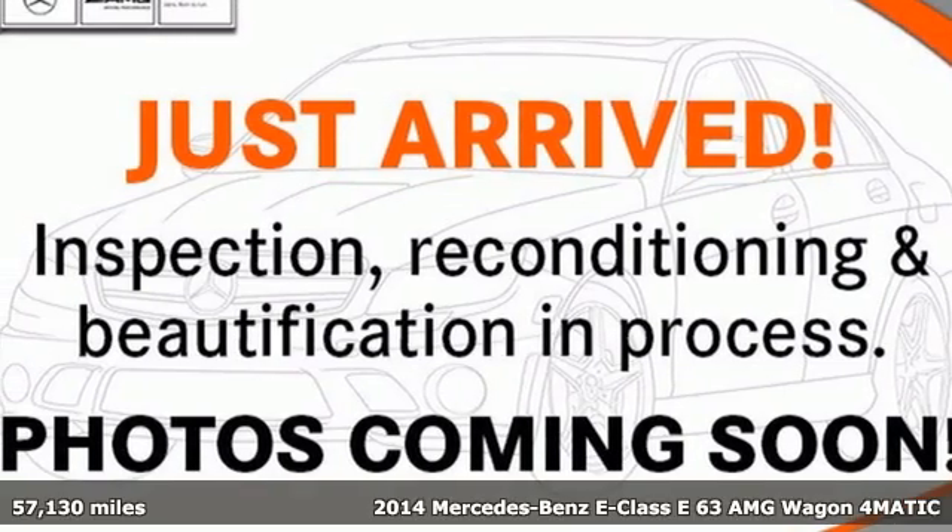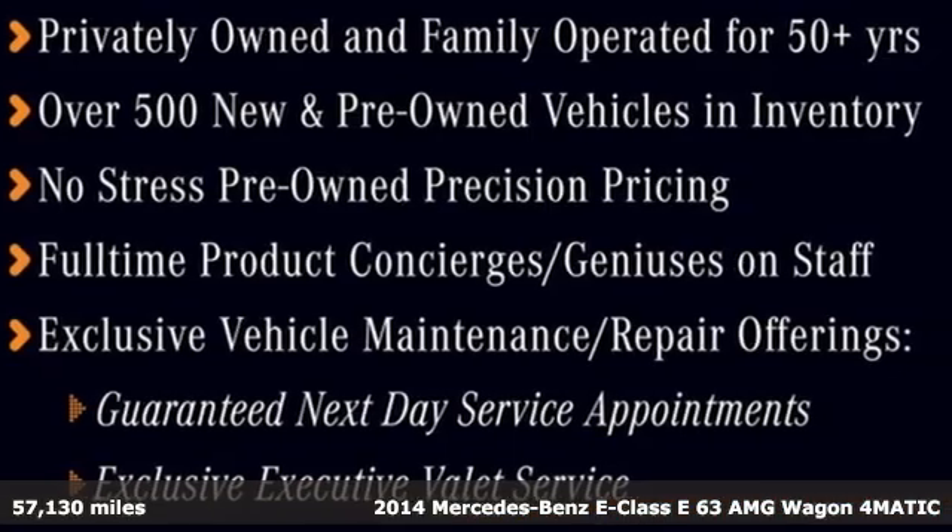It's a certified 2014 Mercedes-Benz E-Class. The body grabs you, the interior draws you in, and the engine keeps you coming back.